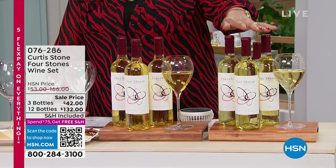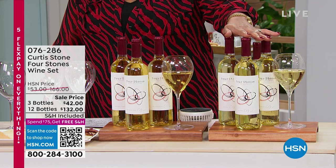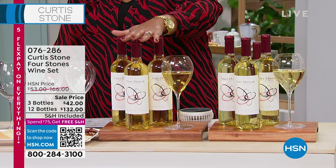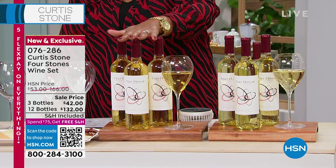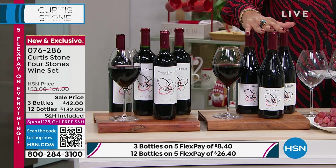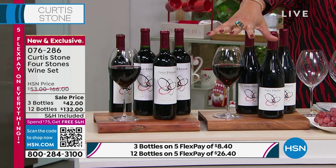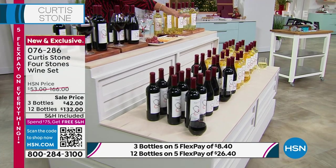If you get the three-pack, you can choose by the wine. You can get three of the Moscato — that's your white wine at $42. You can get three of the Sauvignon Blanc, also $42 for three bottles. If you choose your reds, you can get three Pinot Noir and three Shiraz. If you get the 12, you can get 12 all red, 12 mix, or 12 white — and 12 is the best deal, because if you get 12, it's like $11 a bottle.